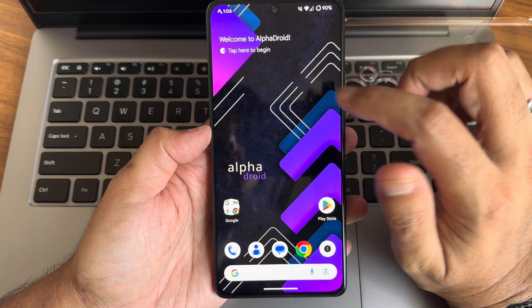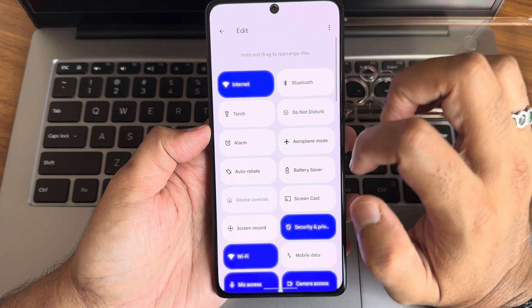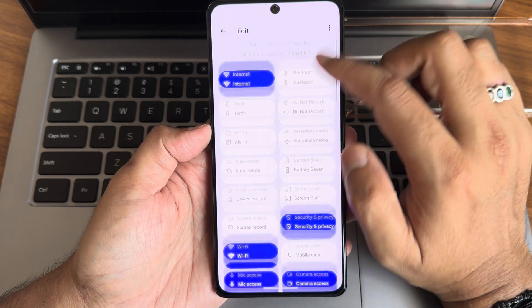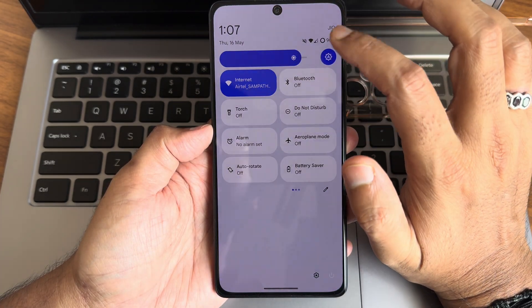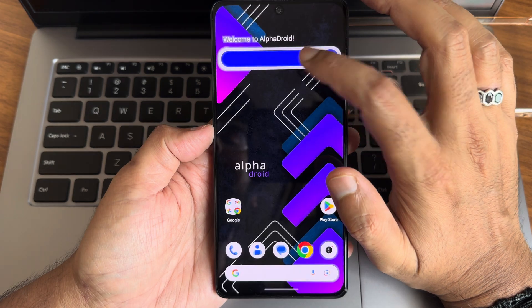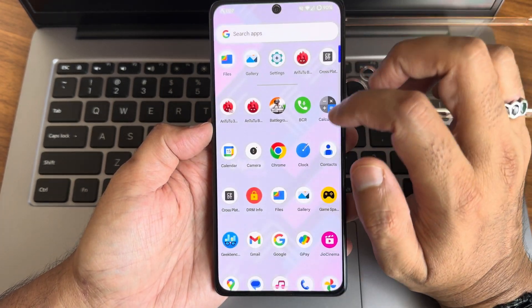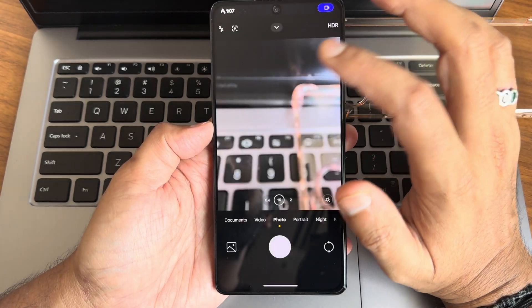This is the typical home screen with pre-installed wallpaper. Here is how the quick settings toggles look. Dolby Atmos is available in the edit section along with extra toggles you can add. Smoothness and QS toggle are fine. The automatic brightness sensor toggle is working fine, and these are the icons, folders, and the typical app drawer. Some apps are pre-installed.